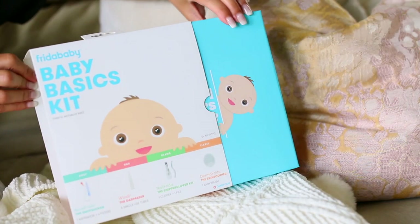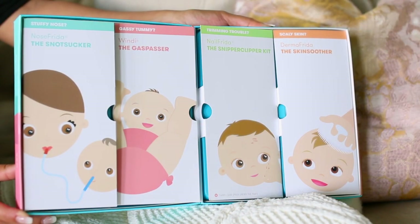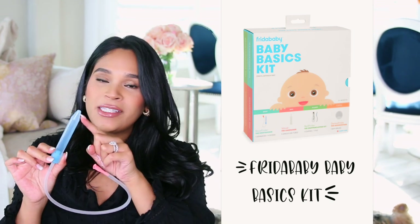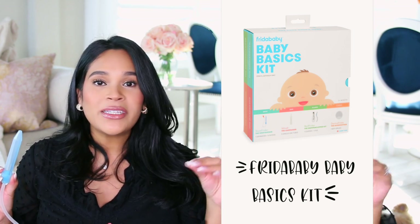These are things that I actually bought individually during my first pregnancy because I didn't know something like this existed. This is called the Baby Basics Kit. I'm going to go through each item individually and show you what they do. You get the NoseFrida Snot Sucker — you stick this part in their little nose, and then the other side you suck, and it really helps them get those boogies out and breathe better.